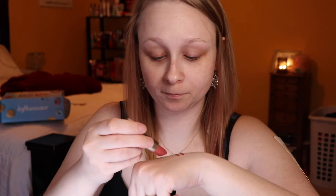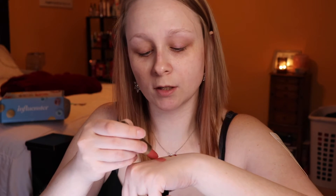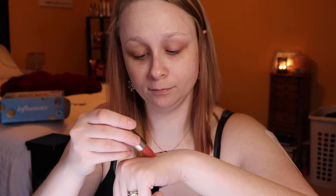Let's swatch it. Oh, that's really smooth. That's like the perfect fall/winter color there. Doesn't smell like anything. Love it. Can't wait to try that out.